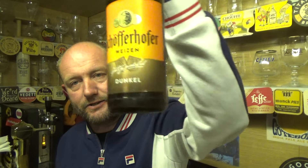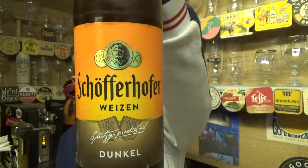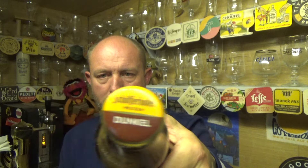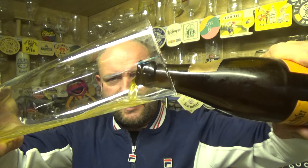Thanks for joining me guys for another video beer review, taking a look at a German beer from Schofferhofer — it is a Weizen Dunkel, weighing in at a nice 5% ABV, 500ml bottle. Another beer that I picked up on my jaunt in Berlin. I forget the name of the supermarket, but there seemed to be quite a few of them knocking about. I think it was like a euro 29, euro 30 — something stupid like that.